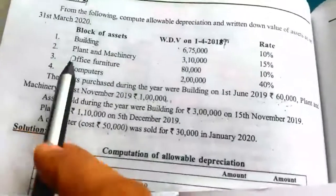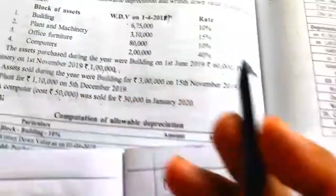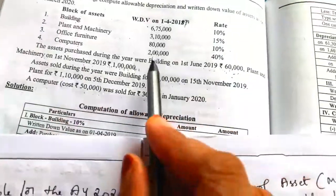Next block, plant and machinery: WDV is 3,10,000. Third block, office furniture: WDV is 80,000. Fourth block, computers: WDV is 2,00,000.